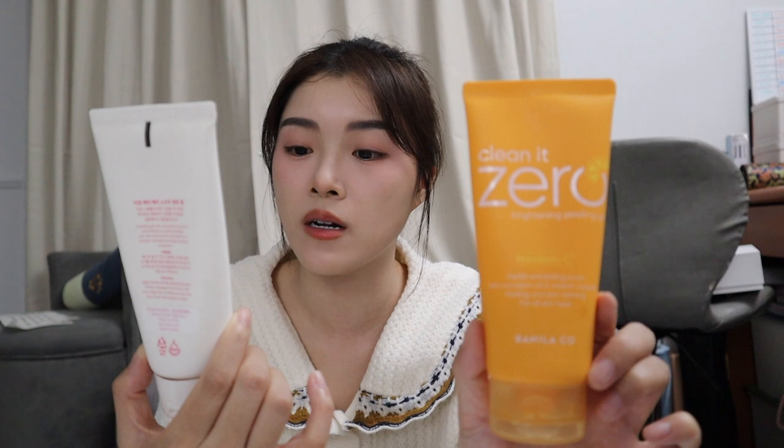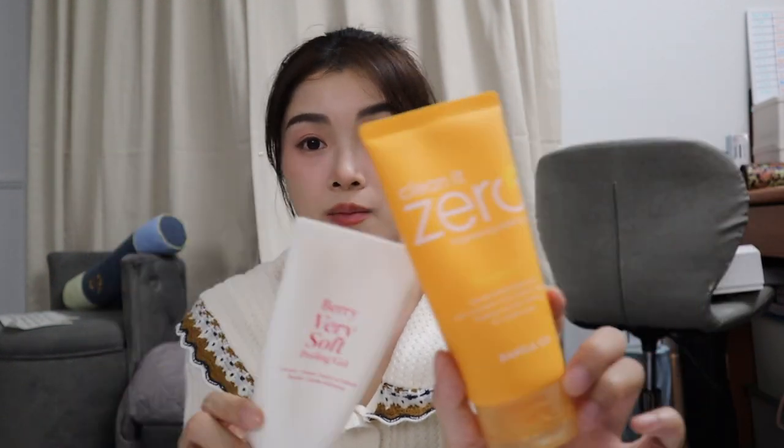For dry skin people, you shouldn't use exfoliators because they dry your skin more. So I found these two peeling gels — this one is Clean at Zero and this one is TIA'M. These are peeling gels and they're like soft exfoliators, so they're very gentle. I find that they work really well. This one over here smells good and this one really does brighten.